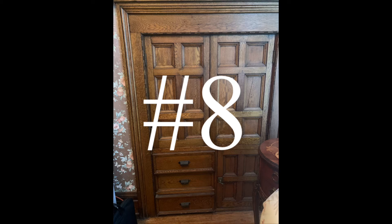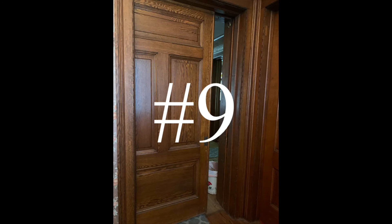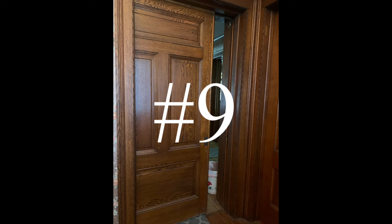Number eight is beautiful built-ins. There are built-ins all over 268 Park Street, upstairs and downstairs — this one is in the library. Number nine are pocket doors, and we have several of these throughout the house, upstairs and downstairs, doubles as well as singles.